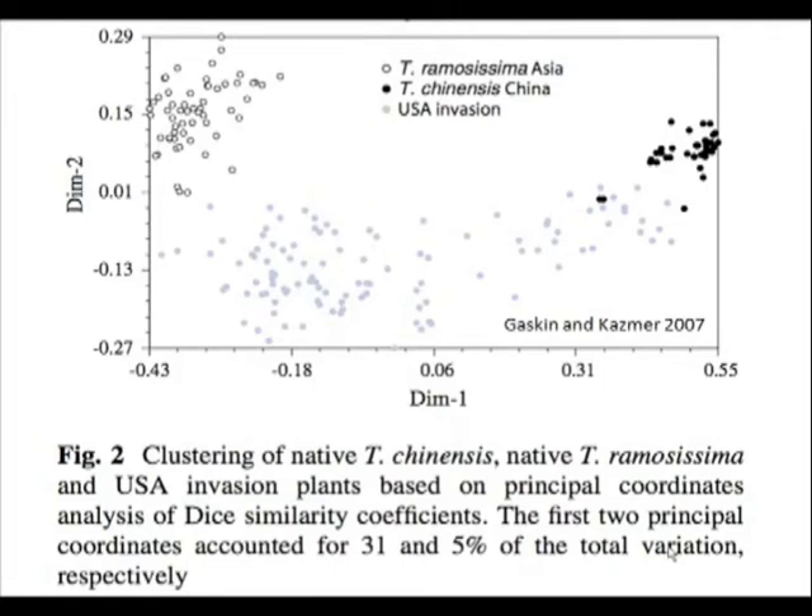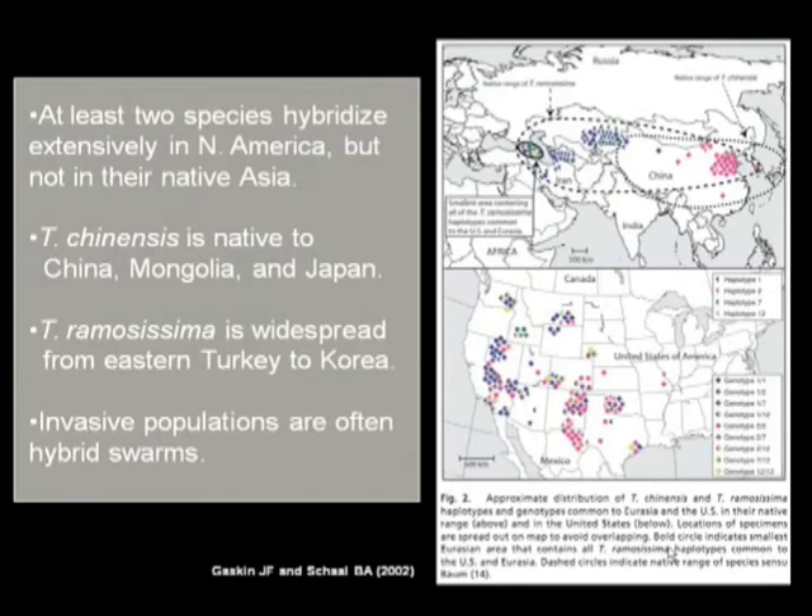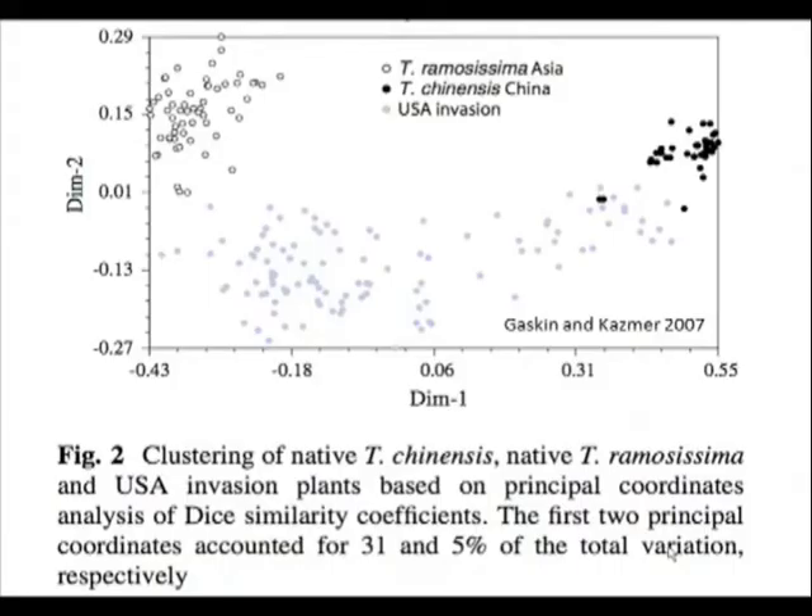Jonathan mentioned there's additional data. The previous figure was single-locus sequences from a nuclear intron, and this is data from the whole genome. This is a principal coordinates plot showing AFLP profiles — amplified fragment length polymorphisms — which is a way to survey the entire genome for variation. You can see there are clear differences between the two Asiatic species, and everything in the United States invasion was somewhere in between these two Asiatic types. There's a lot of genetic recombination, and really what's here in North America is something different than what is in Asia.